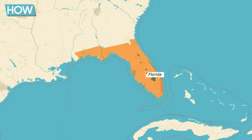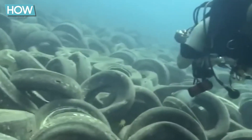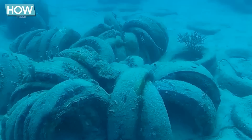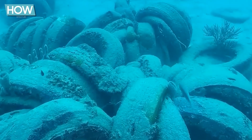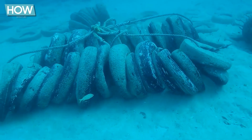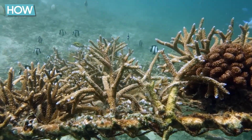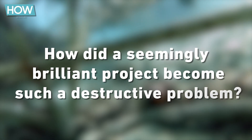Beneath the sparkling surface of the ocean off the coast of Florida lies a ticking time bomb — a dangerous remnant from the 1970s that has thrown the marine world into chaos. What started as a groundbreaking idea has turned into an ecological disaster. The tires, once securely anchored, now drift uncontrollably through the sea, smashing coral reefs and threatening the delicate balance of the marine ecosystem. How did a seemingly brilliant project become such a destructive problem?